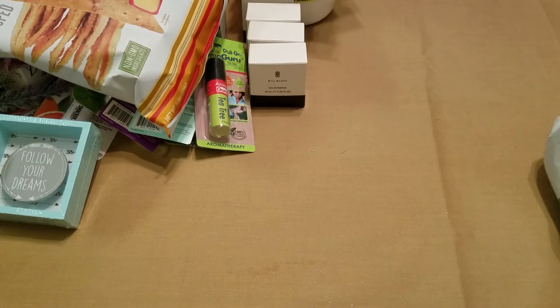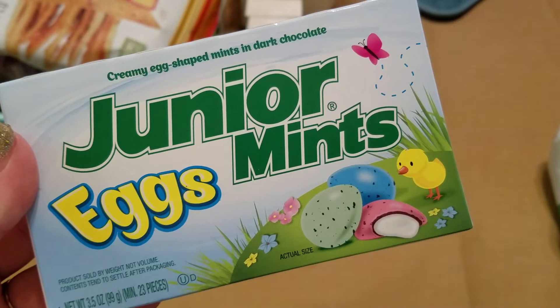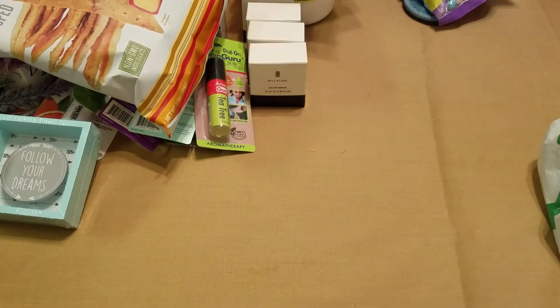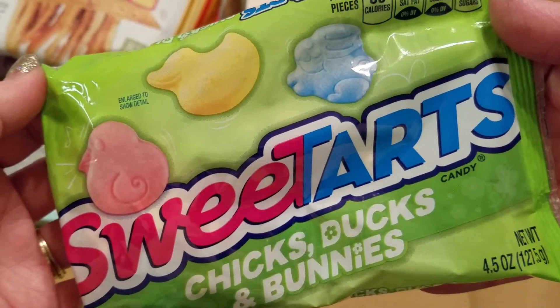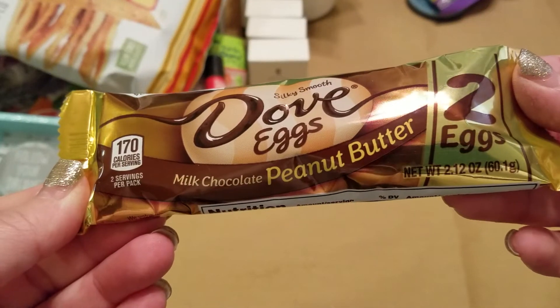Then I got some more Easter stuff. I picked up some Fur Flops for my daughter's basket, Junior Mint Eggs, a bag of Sixlets, a bag of Sweet Tart Chicks, Ducks and Bunnies, and the Dove Eggs in Chocolate Peanut Butter.